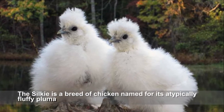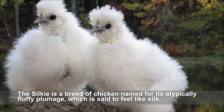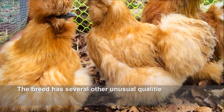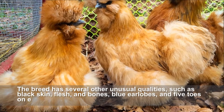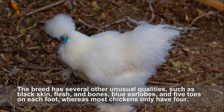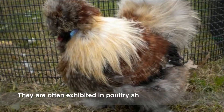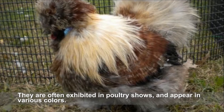The Silkie is a breed of chicken named for its typically fluffy plumage, which is said to feel like silk. The breed has several other unusual qualities such as black skin, flesh and bones, blue earlobes, and five toes on each foot, whereas most chickens only have four. They are often exhibited in poultry shows and appear in various colors.